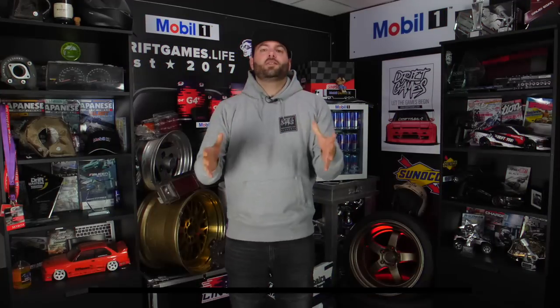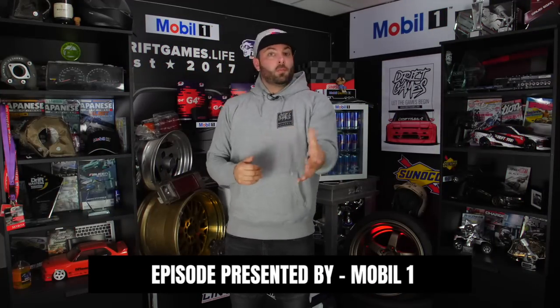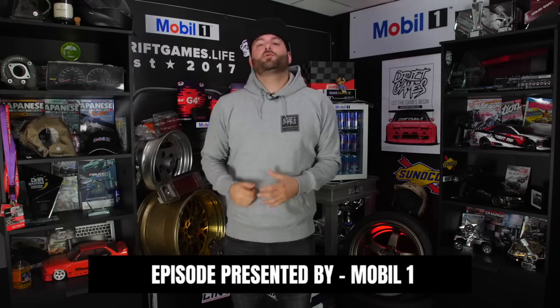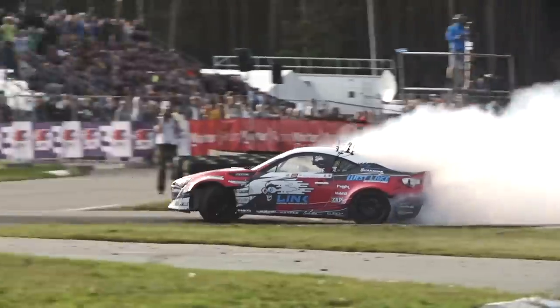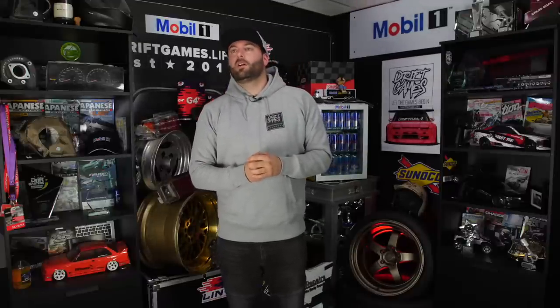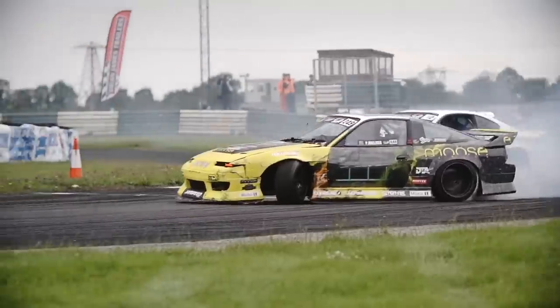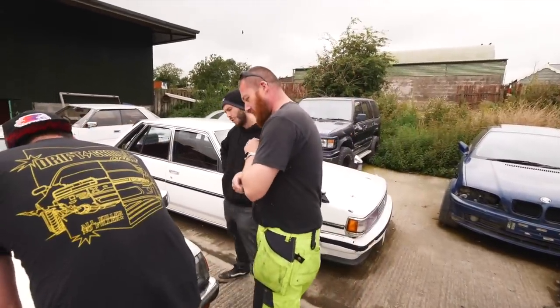We interrupt this video to give a very special shout-out to one of our partners here at Drift Games: Mobil 1 Oil. Mobil 1 Oil is used by some of the best drifters in the game — and even I made the cut into the best drivers in the game. So yeah, Mobil 1 is used by the best drifters in the world. And me.